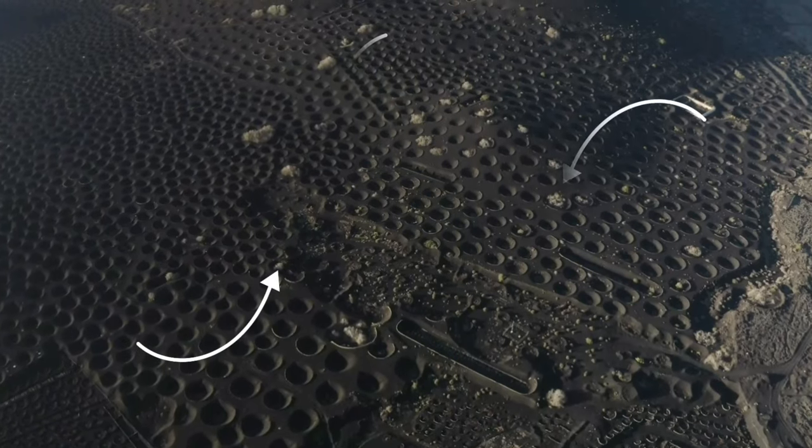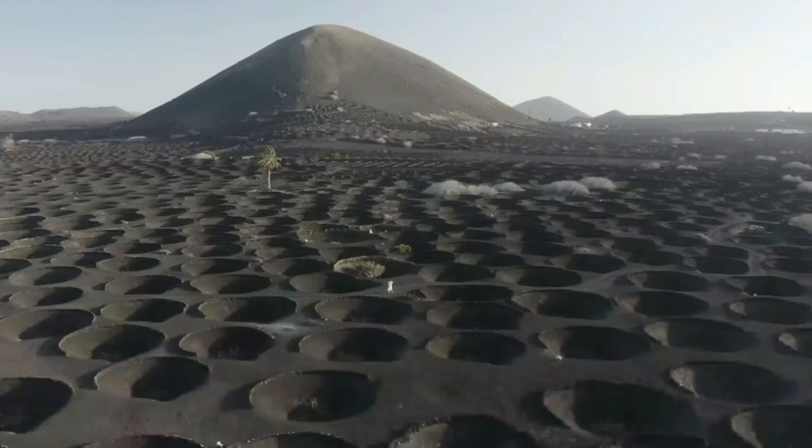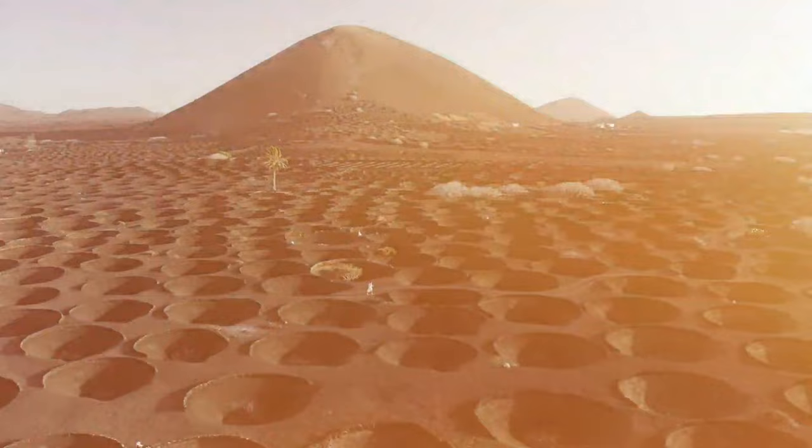What are these strange circles dotted for miles across this moonlit landscape? In this video, we're going to find out.